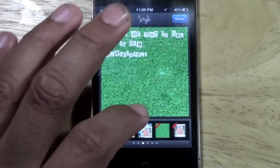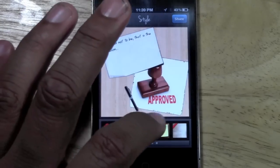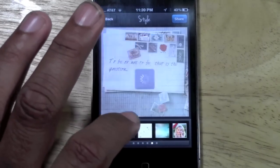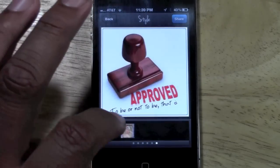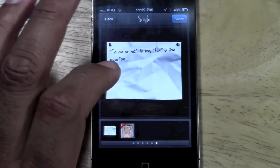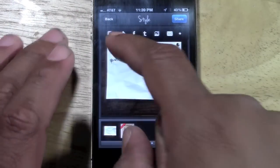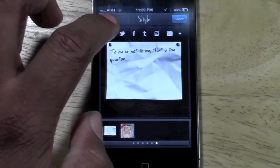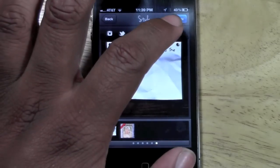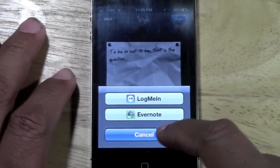All the styles are preset. The one thing I wish it had is a way to customize it so you could create your own design, but maybe that will come in the future. You do get a good amount of different style options. Once you find one you like, go ahead and hit share. Then you have the option to upload it to Instagram, Twitter, Facebook, or Tumblr. You can also save it to your photos, email it, or send it to Evernote.